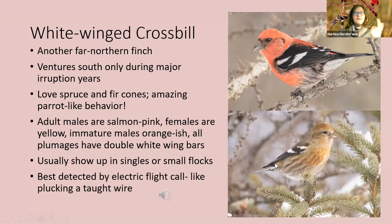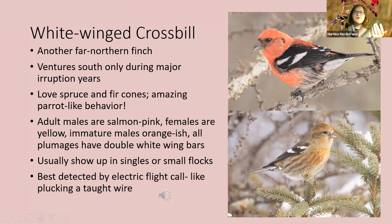White-winged crossbill is probably the rarest expected species. There's already one in North Carolina this year, over in Raleigh, so there could be more. This is another very far northern finch — most people get their lifer in Minnesota. They're the third crossbill species in North America: Cassia, red, and white-winged. They only come down south during major years — there were a few in North Carolina during the last big eruption year of 2013–2014, mostly on the coast, but there are records for Mecklenburg, Union, and Gaston counties.